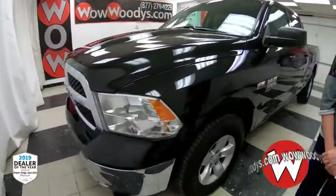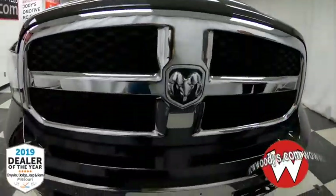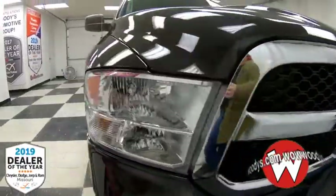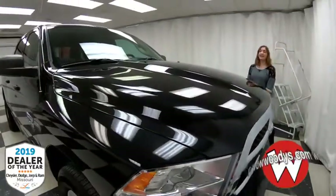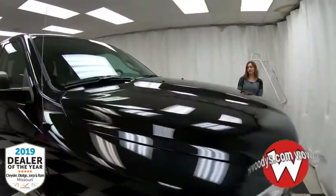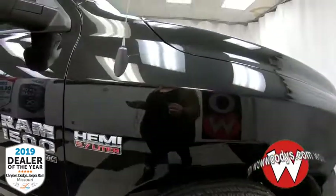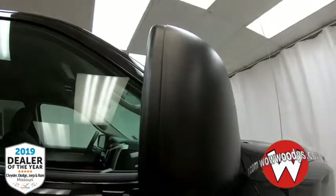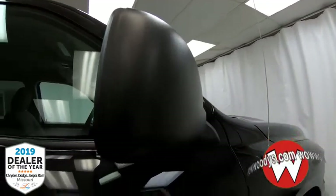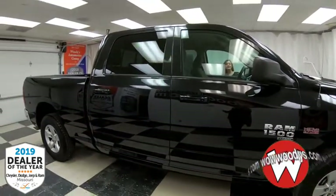It comes in this black exterior. You have your chrome grille with that Ram badge and the metal halogen headlamps to the sides. This has a 5.7-liter V8 Hemi engine, so nice and powerful. You have your 17-inch alloy wheels in that five-spoke design down below. This is a 2019 Ram, but it has the look of the previous body style, so if you're looking for that classic look, then this is it for you.